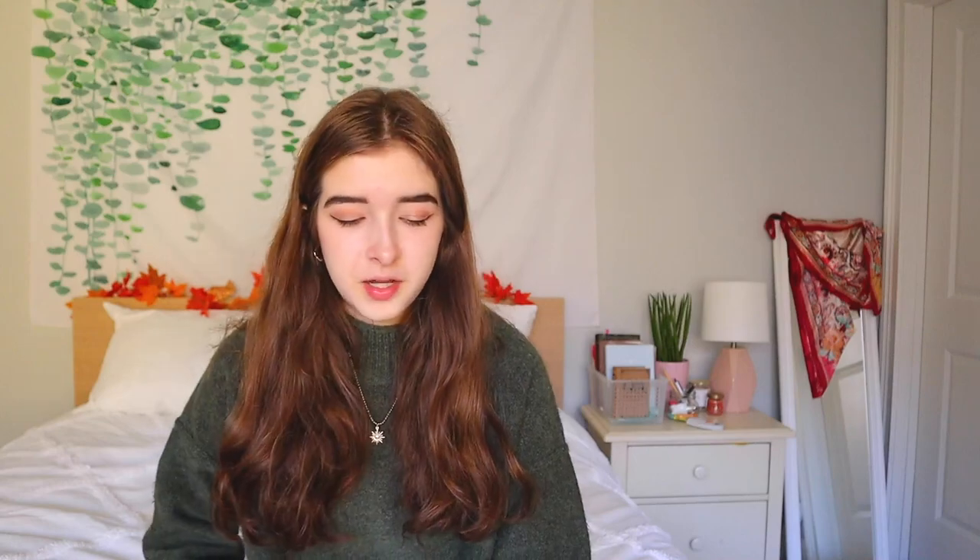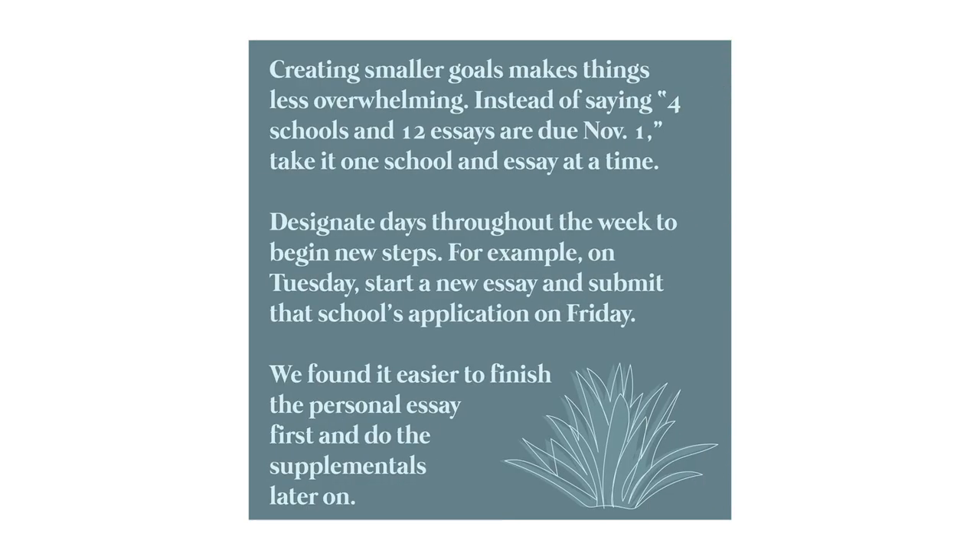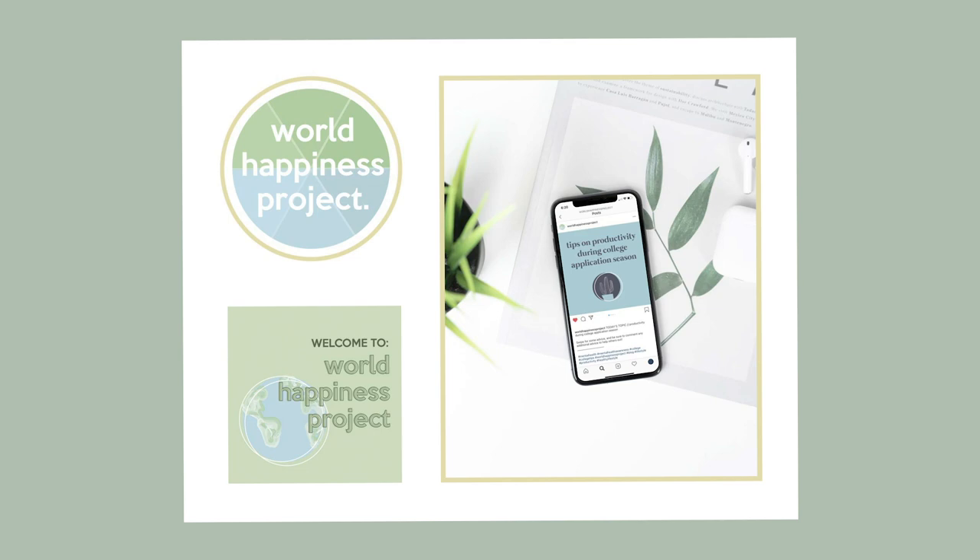This next one is kind of funny. Last year, me and some friends started an Instagram page called World Happiness Project — a blog focused on mental health, productivity, and travel. We only posted twice, but I designed the logo and created infographic-style swipe pages for the posts. I also made a mock-up of the Instagram interface on a phone with the account on it.